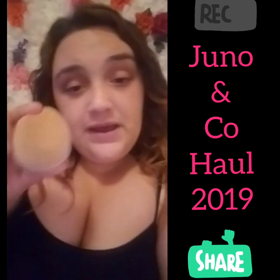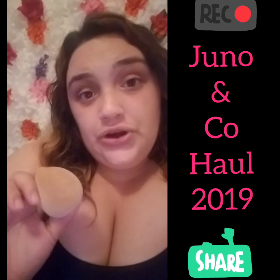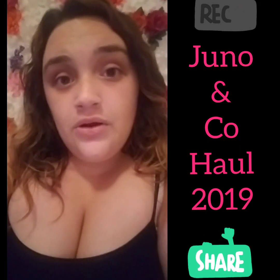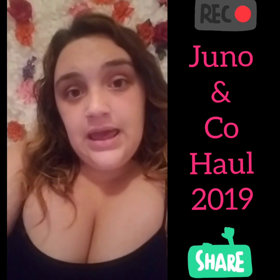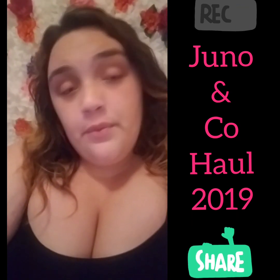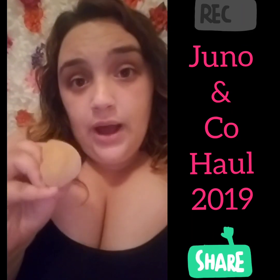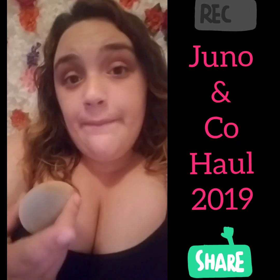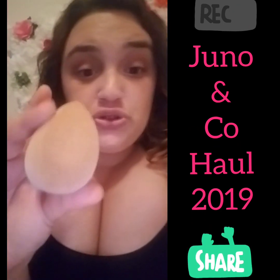First I wanted to talk about the sponge I already have and have been using for a very long time. I've had this baby since they introduced it in the Ipsy bag — the ten dollar monthly bag. If you don't know what I'm talking about, there are a few videos on my channel where I do hauls and unboxings from Ipsy. I received this sponge in my ten dollar bag and heard a lot of people rave about it, and they are completely right.